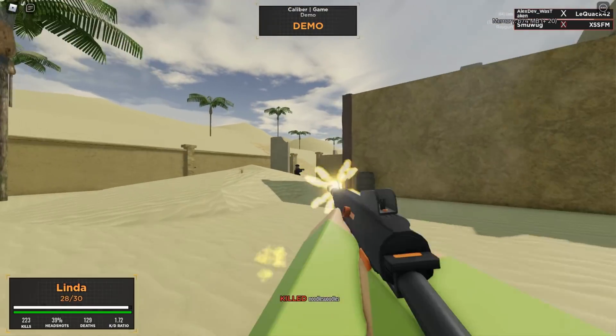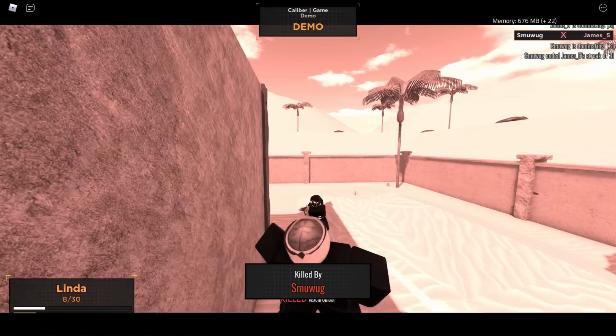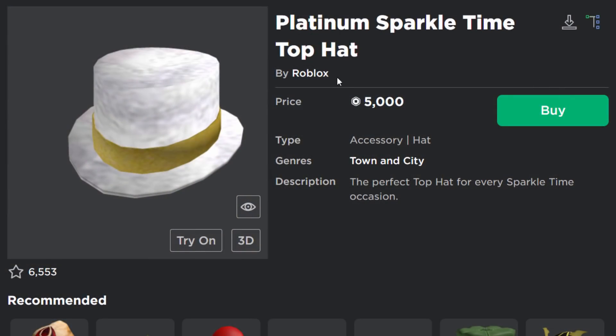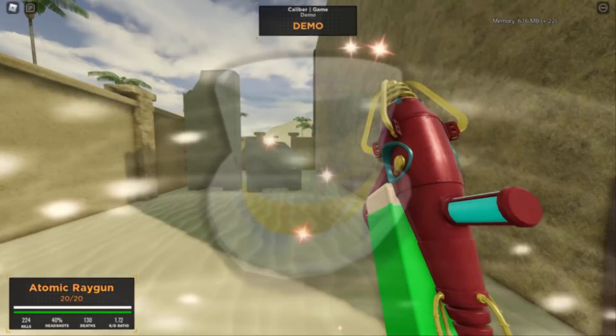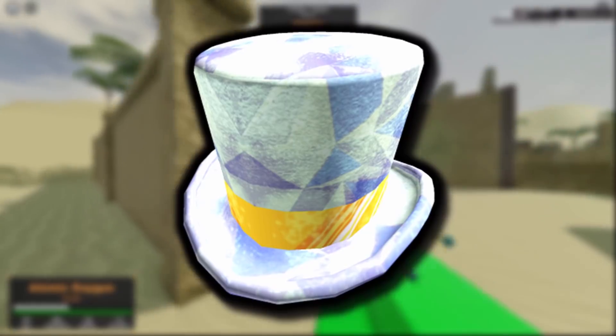I really think it's a re-uploaded cancelled item. The White Sparkle Time Top Hat looks kind of similar, and so does the Platinum Sparkle Time Top Hat — which is pretty expensive. It honestly looks kind of ugly, but there you go — a new leaked item and we've got no idea what it's going to be used for.